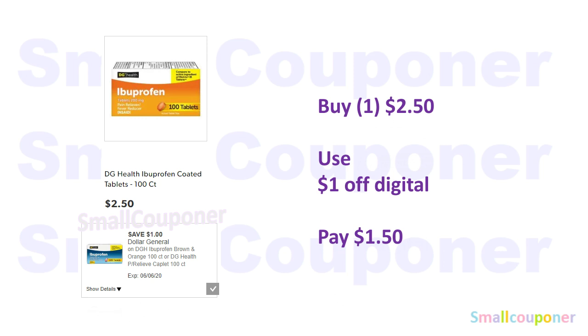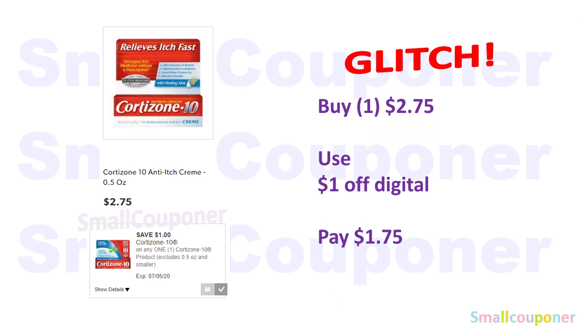The DG Health Ibuprofen, the 100-count, is $2.50 — use this $1 off digital and pay $1.50. The Cortisone 10, the 0.5 ounces, is a glitch deal because the verbiage of the coupon excludes 0.5 ounces and smaller, but when I scan it in, it is attaching to this product. They are $2.75 — use this $1 off digital and pay $1.75.